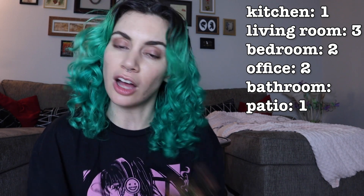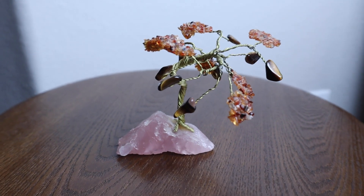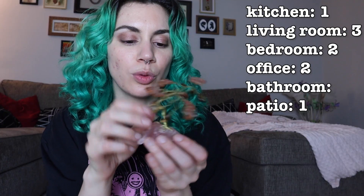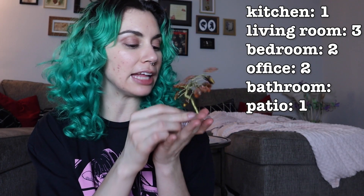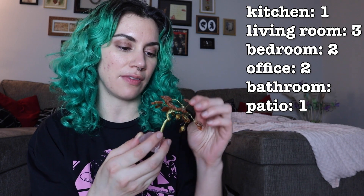Rose quartz — I actually have a few. The first one I have is actually the first crystal I ever got. It's a little tree, so the base is rose quartz and on the leaves there are some tiger's eye. This lives in the background of my stream. I've had it literally forever — it's gone through my whole life with me. I could not imagine not having it on display. This is sort of a forever item of mine. So office for this — we'll put it back right where I found it.